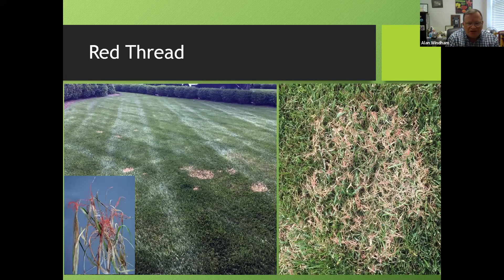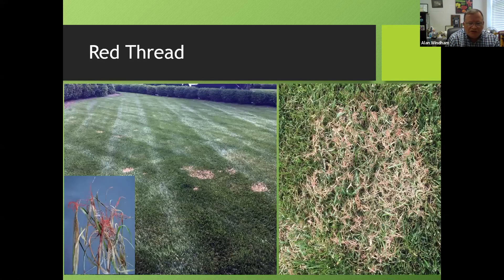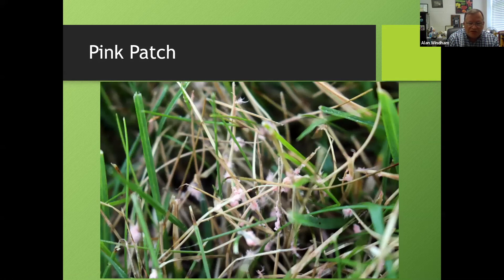On Kentucky bluegrass, two diseases to watch for: red thread, where red fungal growth on leaf tips represents the sclerotia — the resting stage of the fungus Laetisaria. Pink patch may occur simultaneously — it's a cottony pink growth caused by a different organism, Limonomyces. With either disease, if you're running the grass a little lean or nitrogen-deficient, you're more likely to see them. Adequate fertility helps prevent both.